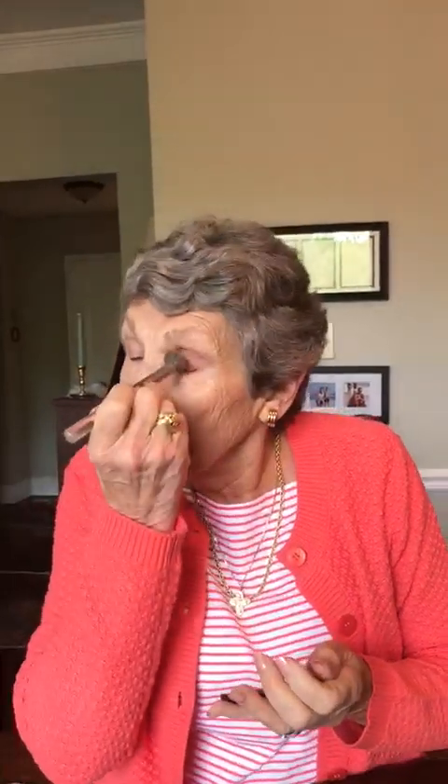Now I'm going to close my eyes again and put on a little eye shadow. Then a little mascara, which I have to open my eye for.